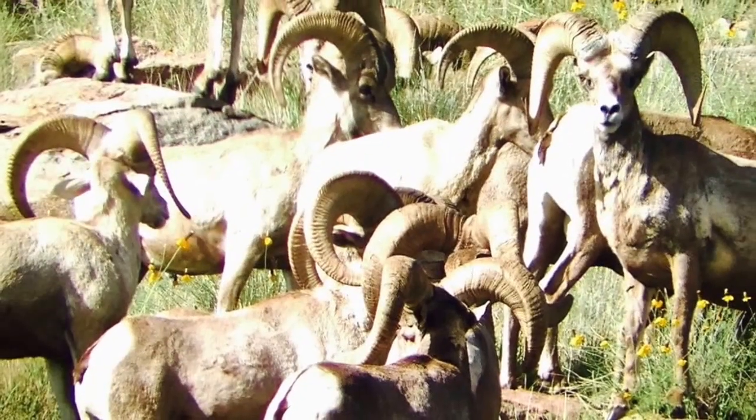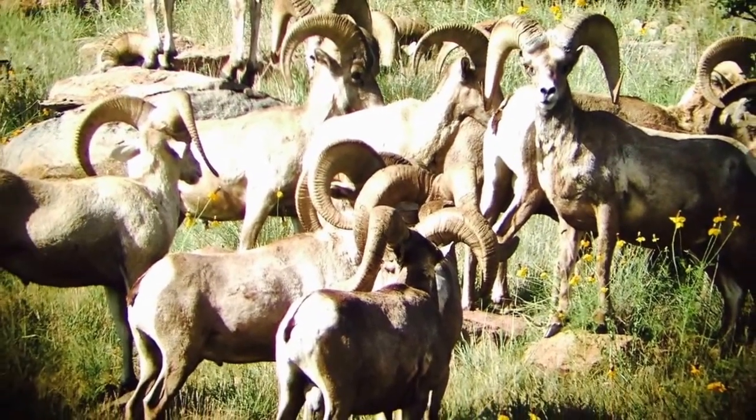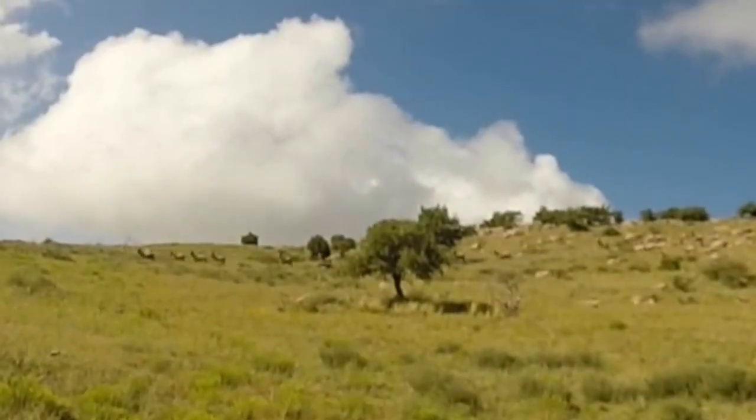It's been a process of trial and error over the years. But one thing we've learned is with any wild animal, the hands-off approach seemed to work the best, and it's the same thing with the sheep here. Today we have about 120 animals on the mountain.